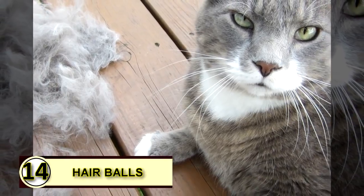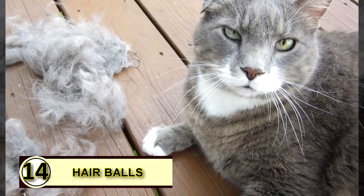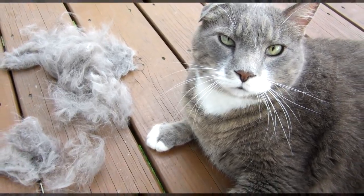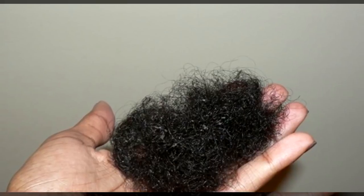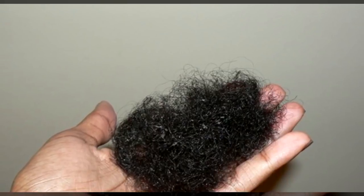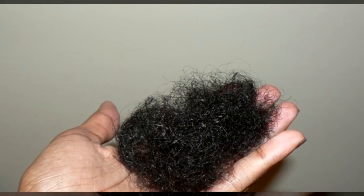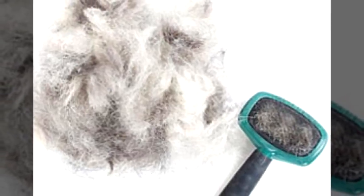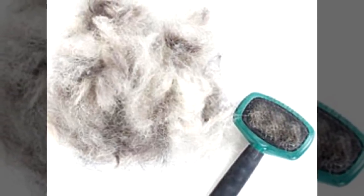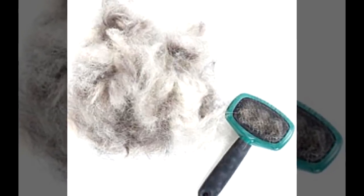Tip fourteen: you can use coconut oil to reduce hairballs. Strong anecdotal evidence supports this use. There are also those who feel medium chain triglycerides aren't always the best approach with feline friends, so do some research first. Rub a little bit on your cat's paws to help improve digestive function and reduce hairballs.